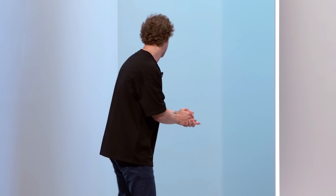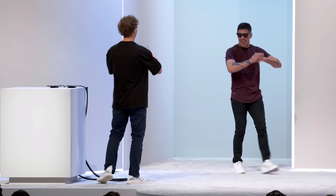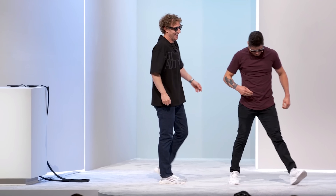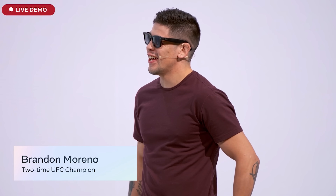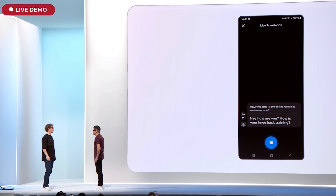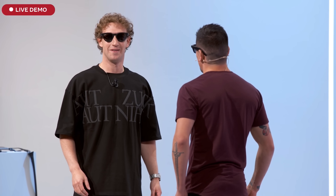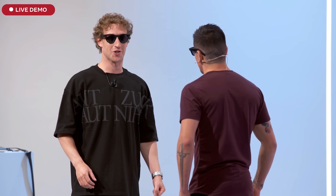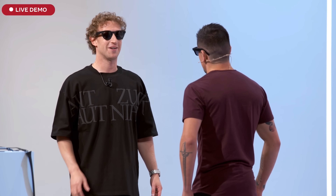Starting live translation from Spanish to English. Hey, how are you? How is your knee? Back training? Doing well — knee is doing well, it feels strong, I'm ramping up training. How are you doing? Are you getting ready for your next fight?